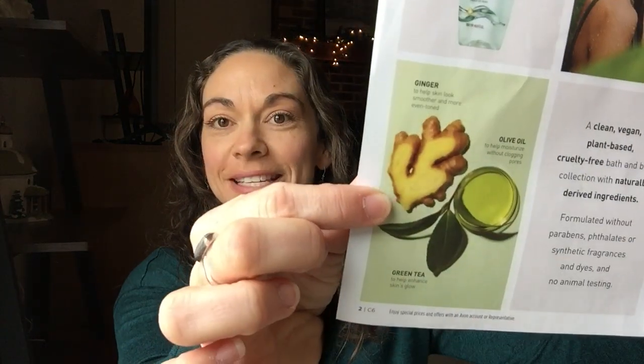This line is clean and green — it's a clean, vegan, plant-based, cruelty-free bath and body collection with naturally derived ingredients, formulated without parabens, phthalates, or synthetic fragrances and dyes, and no animal testing. Some of the plant-based ingredients include ginger, olive oil, and green tea. There's a really nice mint scent to it — it's definitely energizing. And for this time of year with spring, with all the tulips, daffodils, hyacinths, and crocuses coming up, when I smelled these I was like, yep, I am ready for fresh spring scents.